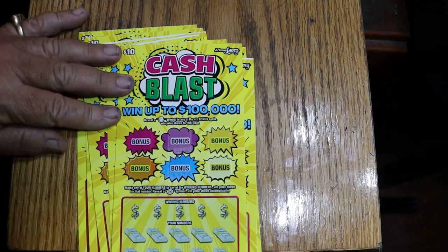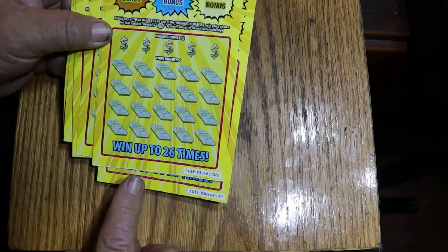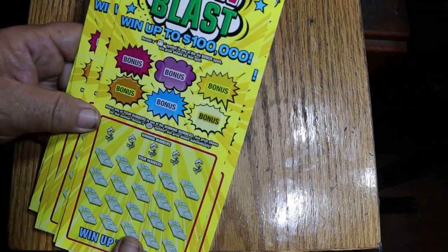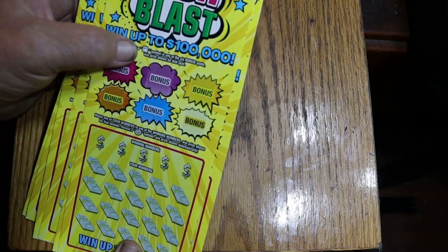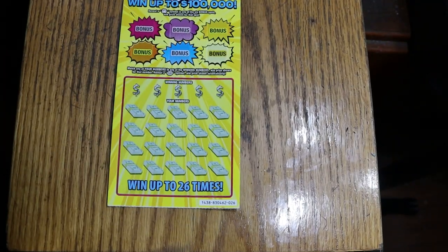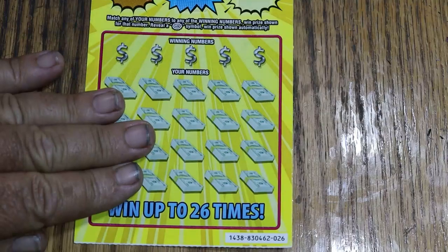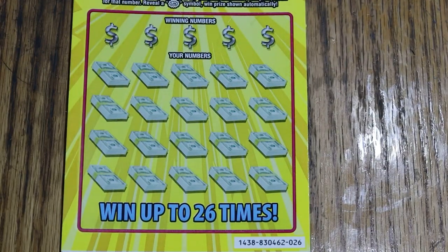I have not played these on the channel — at least I don't think I have. And it's possible we're going to manual win all. Match your number to the winning number, find the WIN symbol, win a prize accordingly, or find a cash bag under the bonuses. Simple enough. We're going to start with ticket 26, work our way up the hill. Do the bonuses last, per my usual way of doing things. Let's use the Random Reds coin.